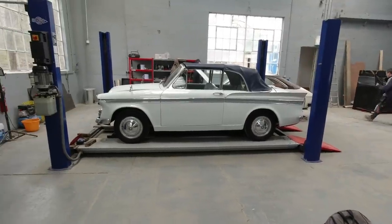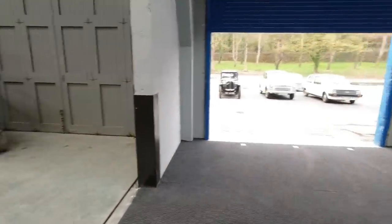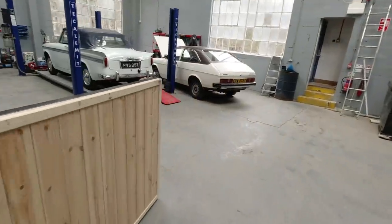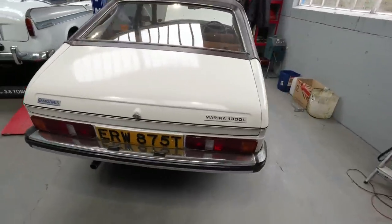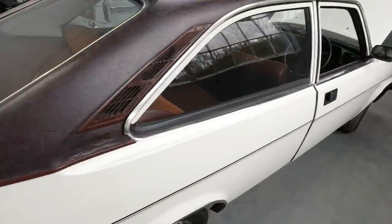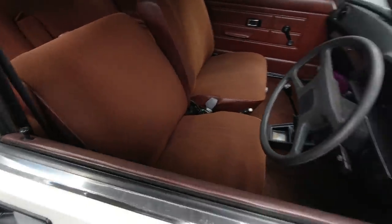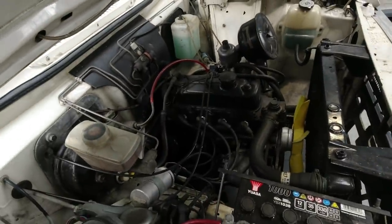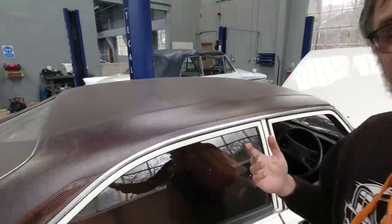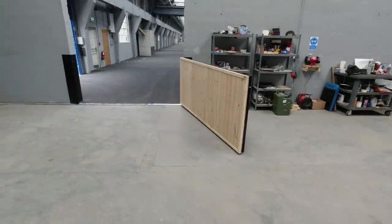The cars are queuing up, ready to come in. Look at this Marina Coupe 1300 L — look at the interior on this, I love these late examples: the Marina, the Allegro 3, the Maxi 2. There's a dinky little A-series engine. This is where the cars will be getting serviced, but visitors will be able to drop in and watch what's going on through a viewing window.